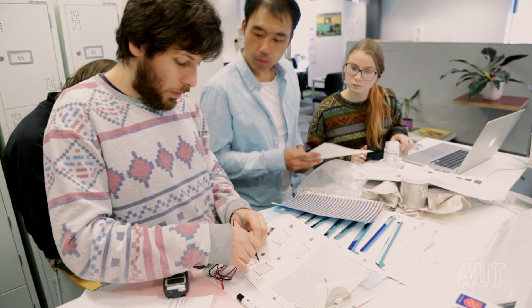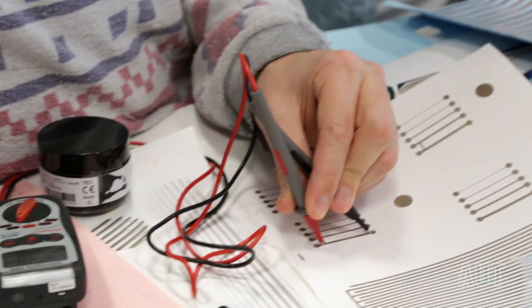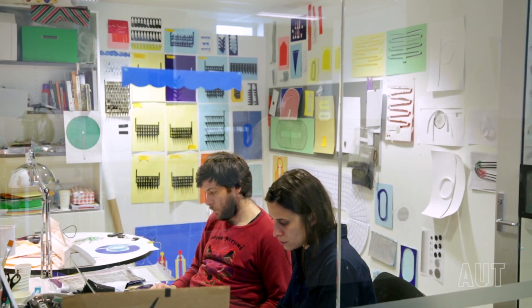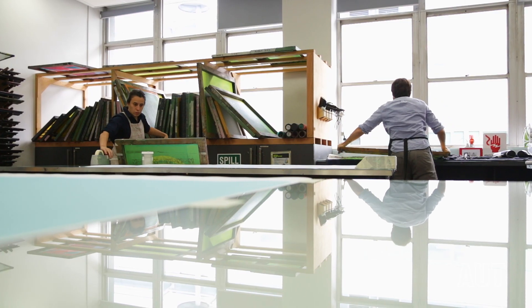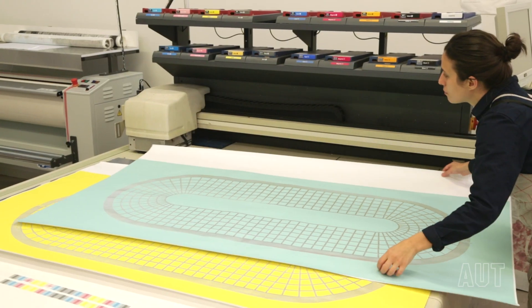The time we have here for the residency is very precious because we are fully dedicated to our project. We also found that there are a lot of students and staff here who are interested in the same field, so it's nice to learn from them and they can learn from how we work. People from CoLab help us a lot. Our time is divided between our office and time spent in different facilities like the screen printing or the textile lab where we build our prototypes.